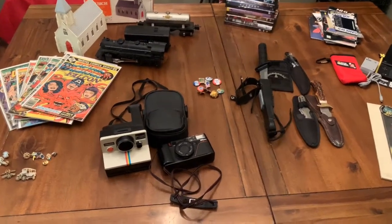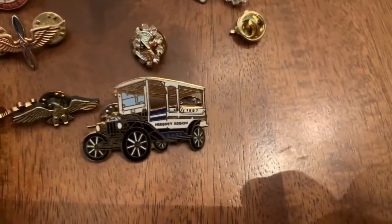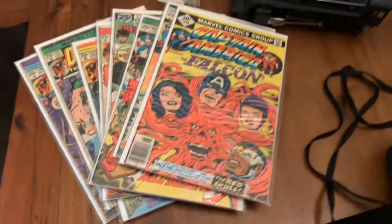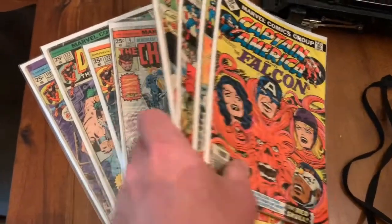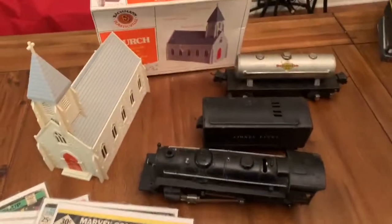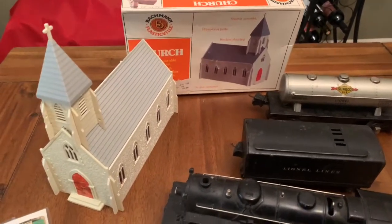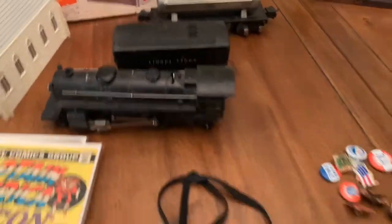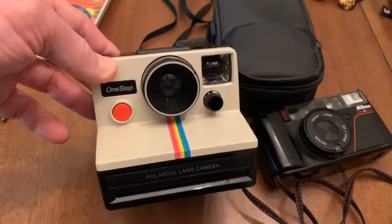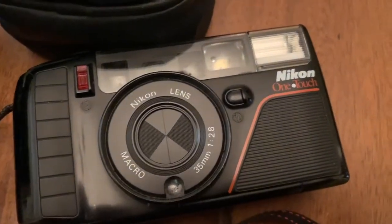A few items I have up for auction tonight include some Masonic pins and other pins, transportation-themed items, a lot of comics — Captain America, some Daredevil in there as well — a lot of Lionel trains, and this Bachmann plastic bill church.